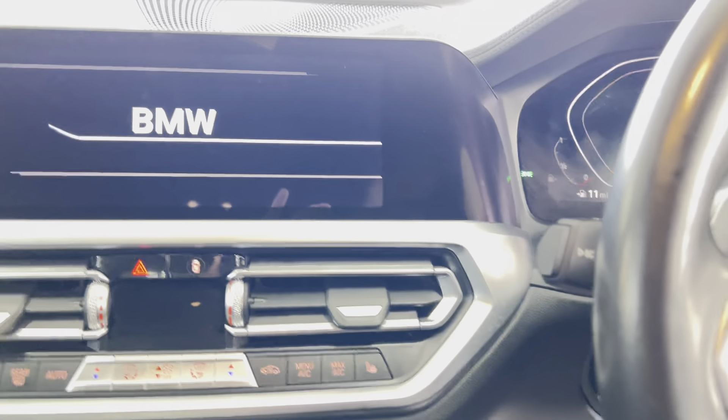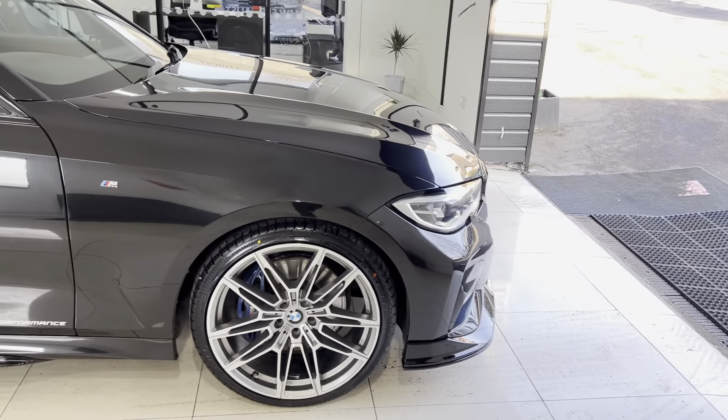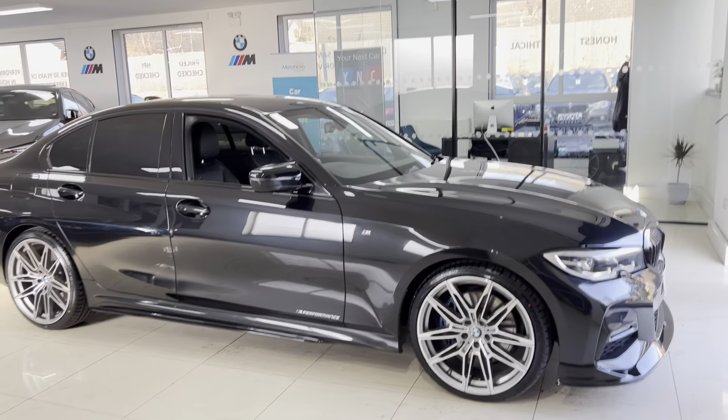So that is a look around at this superb example of the G20 320i M Sport. If you would like more information, please see the links below. Thank you, take care, bye bye.